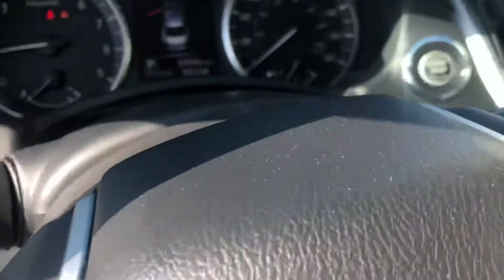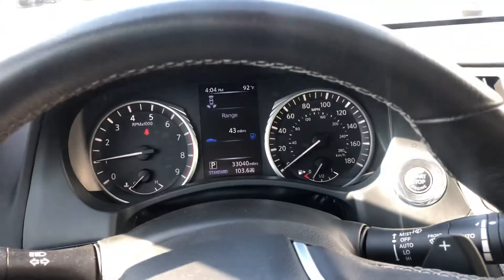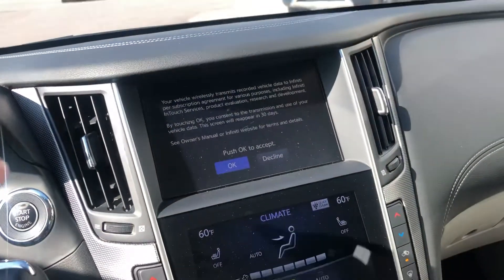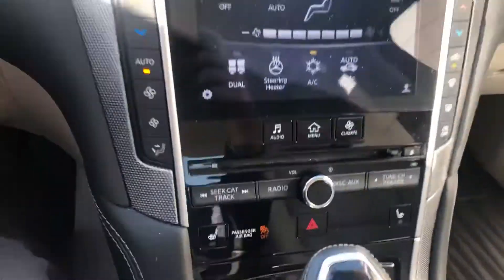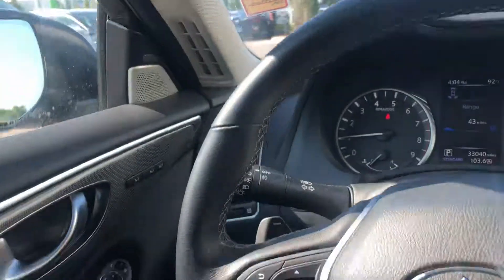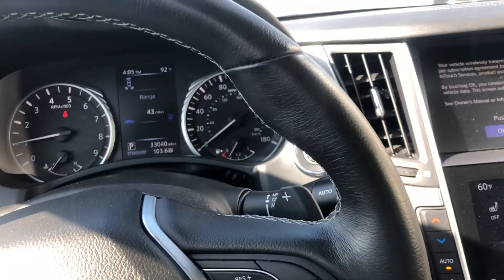This car does have 33,000 miles on it. No warning lights or anything like that on. All of our used cars will go through multi-point inspections. You've got your navigation screen, your climate control, your audio screen down here. Of course the heated steering wheel, your heated seats are down here at the bottom, and your blind spot monitors are right over here above the speaker. You do have the Bose audio with this car as well.